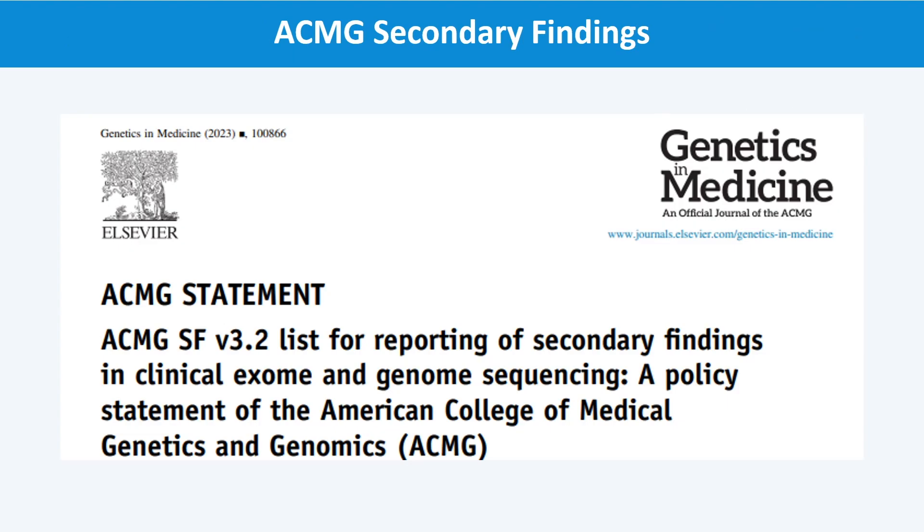As of 2023, there are 81 genes on the ACMG Secondary Findings list. If a person's testing included examination of secondary findings, the laboratory will look for pathogenic or disease-causing variants within the secondary finding genes. If the laboratory identifies a pathogenic or disease-causing variant in one of these genes, the result is shared with the patient and their clinician.